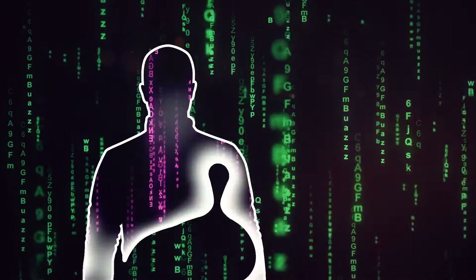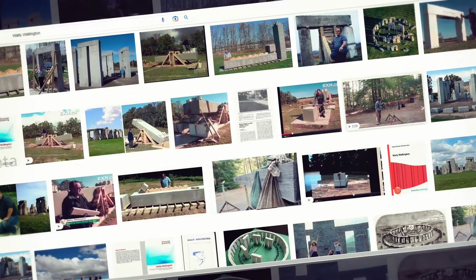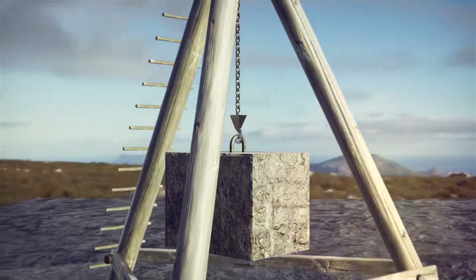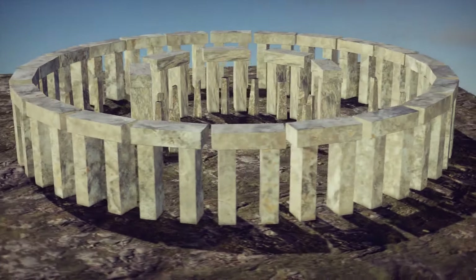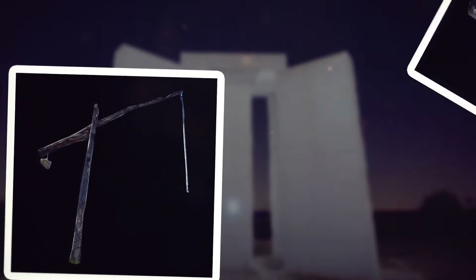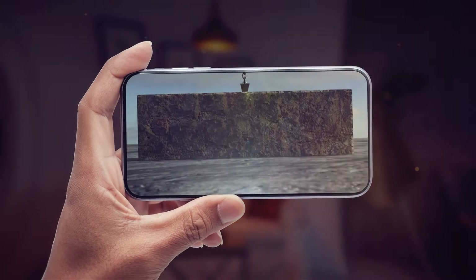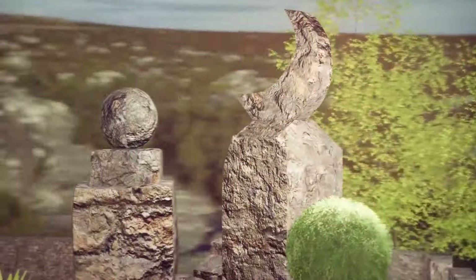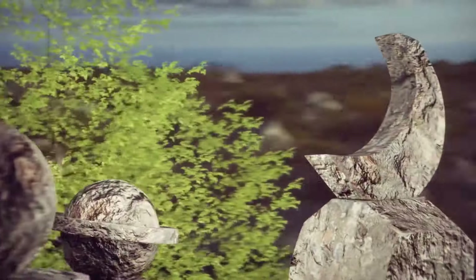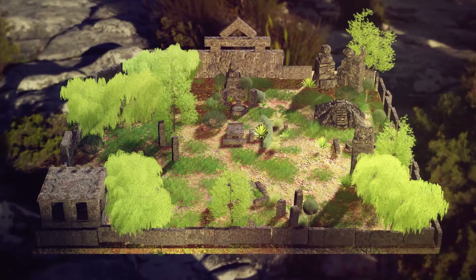In 2011, another man claimed to have cracked the code of the pyramid builders and Ed Leedskalnin. Wally Wallington, a retired construction worker from Lapeer County, Michigan, built his own personal Stonehenge using simple machines — levers and counterweights — moving multi-thousand-pound concrete blocks. Unlike Ed, Wallington shared his techniques publicly, and videos show his clever engineering using very simple materials. He even moved his entire barn to another property with simple tools. However, there's no way to prove these were the same techniques Ed used. To this day, the secrets of Coral Castle remain unraveled.